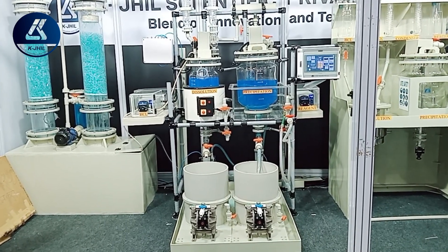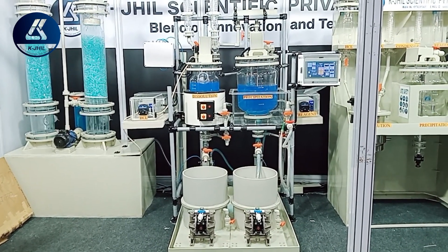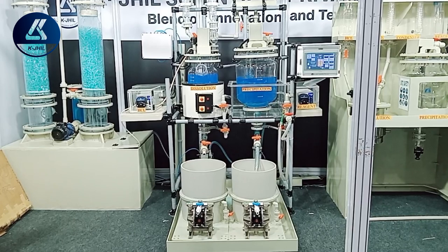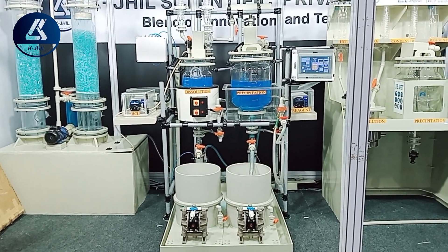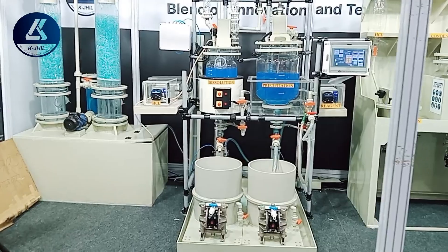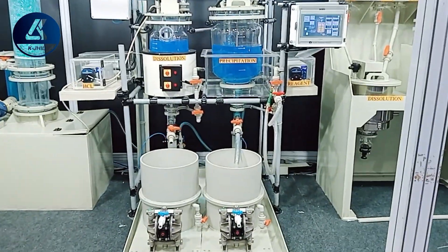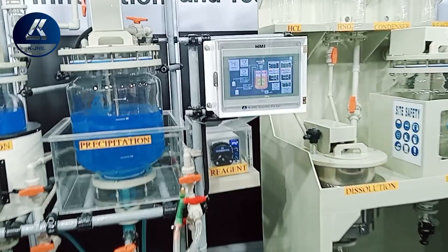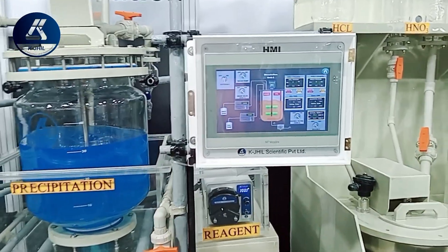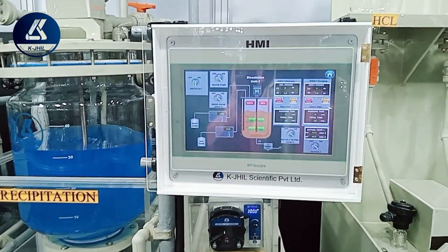We hope this video has clarified the difference between a manually operated machine and a fully automatic machine, so customers can make a wise decision before purchasing and have no regrets afterward. If you still have any questions, do get in touch with us. Our managing director, Mr. Rundir Karakasia, has more than three decades of experience in the chemical industry. Thanks for watching.